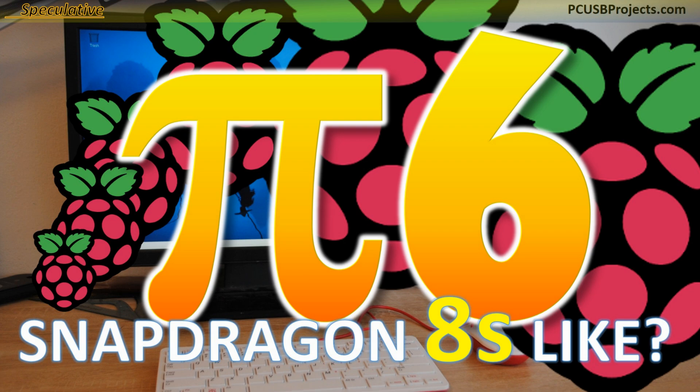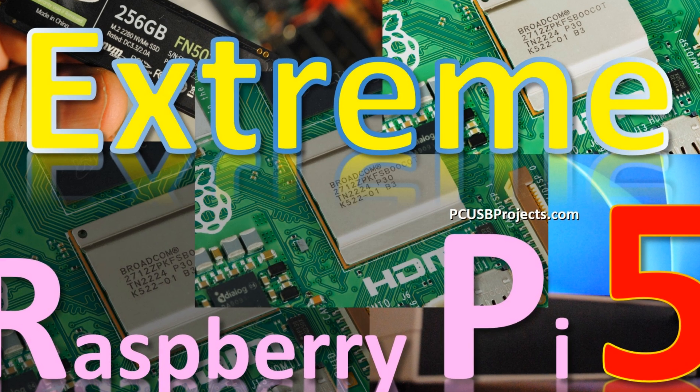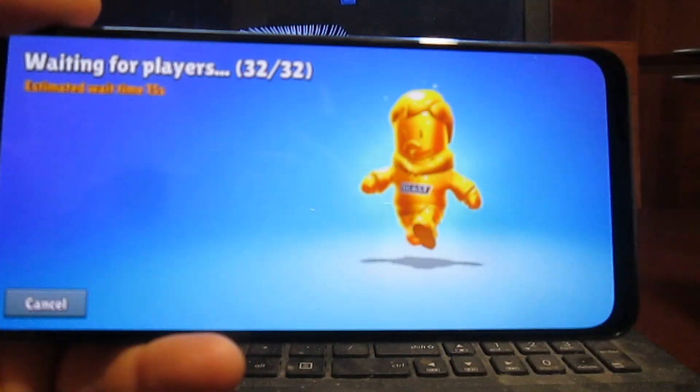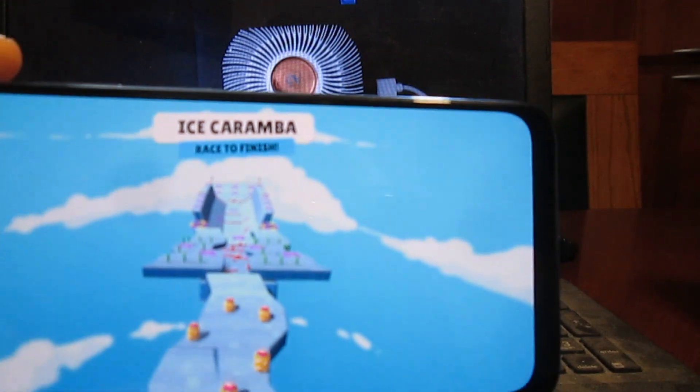Hi folks! While enhancing my Extreme Raspberry Pi 5, which you can watch in a separate video, I've been thinking about how Raspberry Pi 6 might have looked like. Comparing Raspberry Pi 5 to the best smartphones, you can quickly discover that the smartphones have much better 3D graphics.